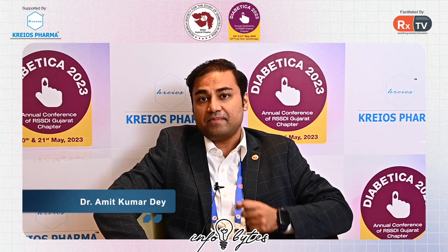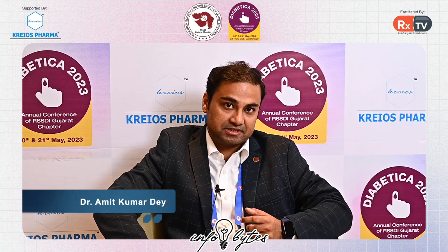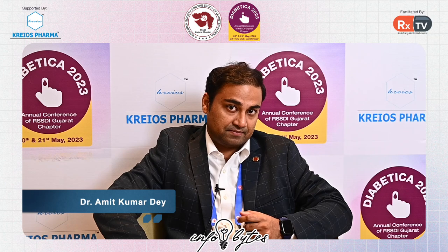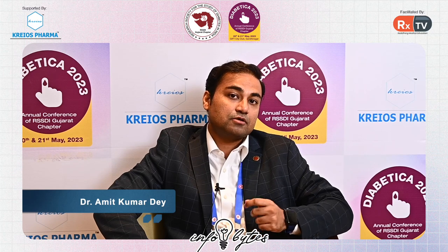When a patient needs to understand how their blood glucose is fluctuating, what variations are happening — the glycemic variability, the inter as well as the intraday variability — continuous glucose monitoring helps the patient understand, and with that the patient can titrate their insulin dosing, synchronize their medication as well as synchronize their meal timing.